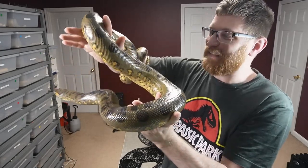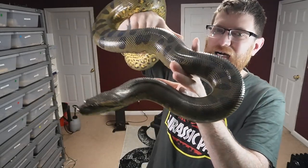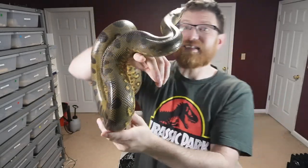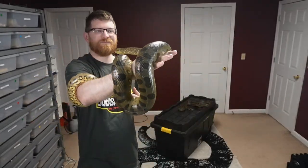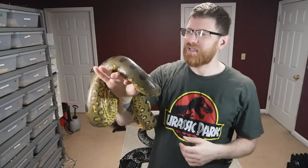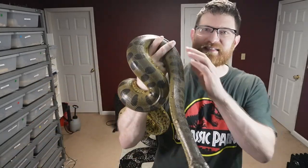She's extremely tame, very docile — I don't have any issues with her at all. As a green anaconda she has very nice coloration, nice bright greens. I know a lot of people don't like green anacondas because they're not as fancy looking as ball pythons or boas, which have all the morphs. Those morphs were basically created by nature, but also by breeders putting all the combos together.